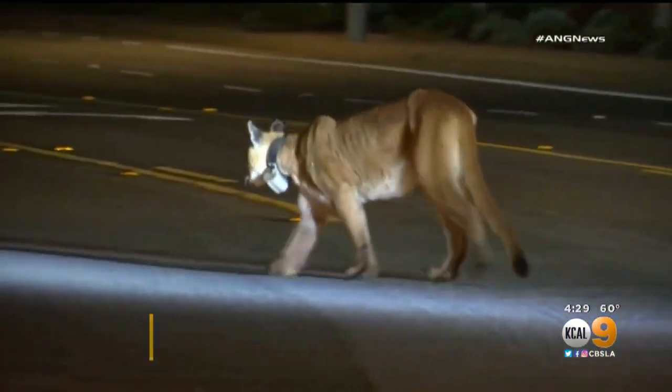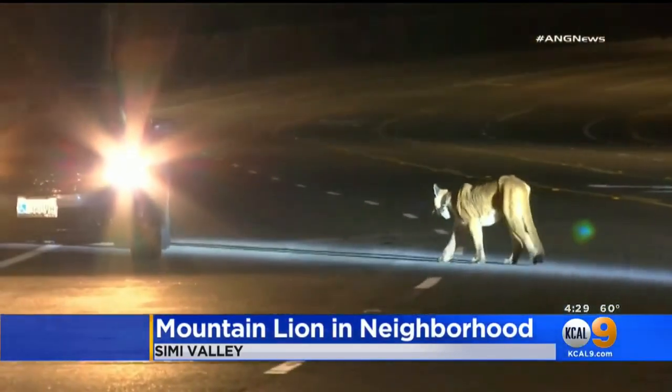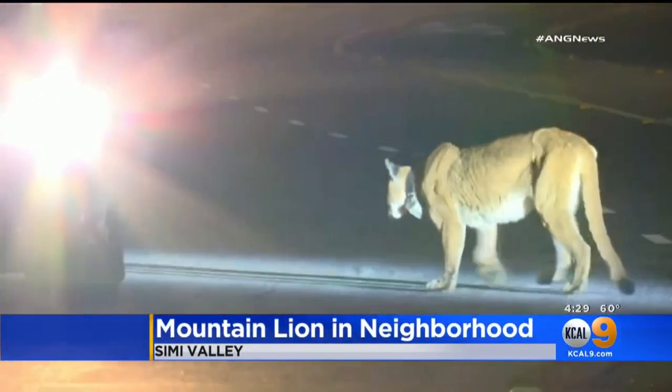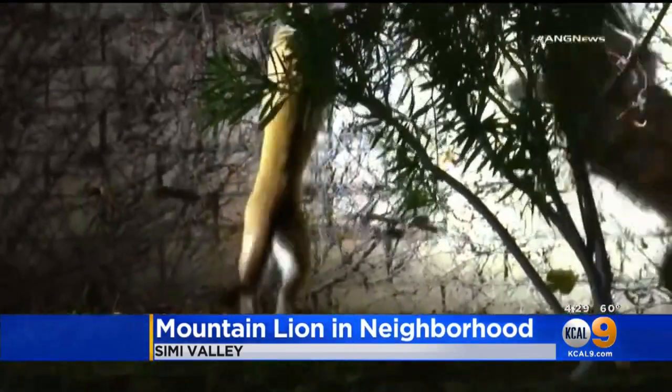The last sighting of Simi Valley's elusive mountain lion was around 1 this morning. This video shows the big cat prowling Bluebird Circle. It strolled down streets, walked along front yards, then jumped over a wall.